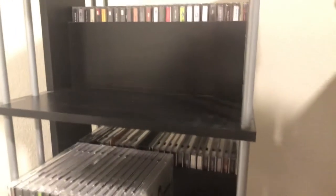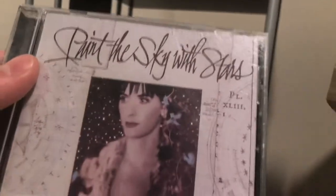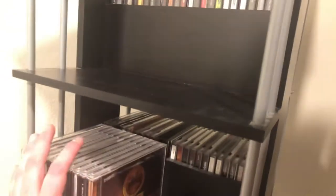Probably my favorite guilty pleasure: Enya. Yes, I'm a little bit of an Enya fan. Here's my collection of her CDs. 'A Day Without Rain' was the first one I had. Then 'Paint the Sky with Stars: The Best of Enya' from 1997 — the year I was born. 'Shepherd Moons.' 'The Celts,' the debut — originally just called 'Enya' in the 80s, but this is the 1992 re-release, probably my least favorite. And 'The Memory of Trees.'